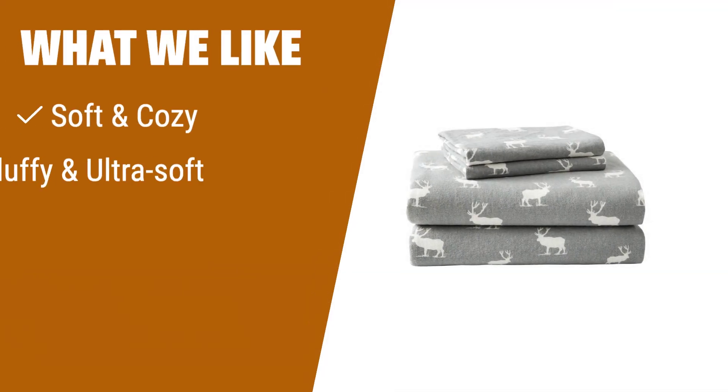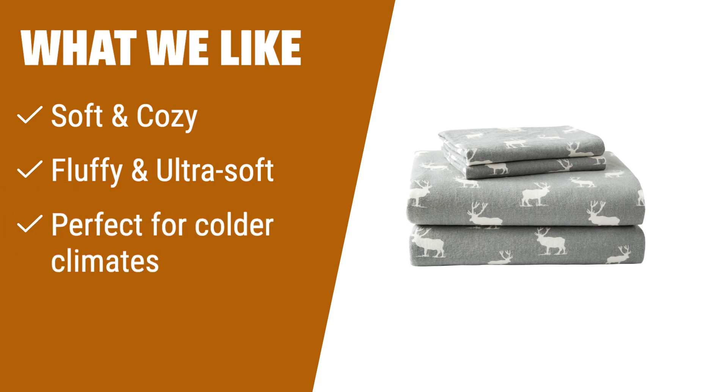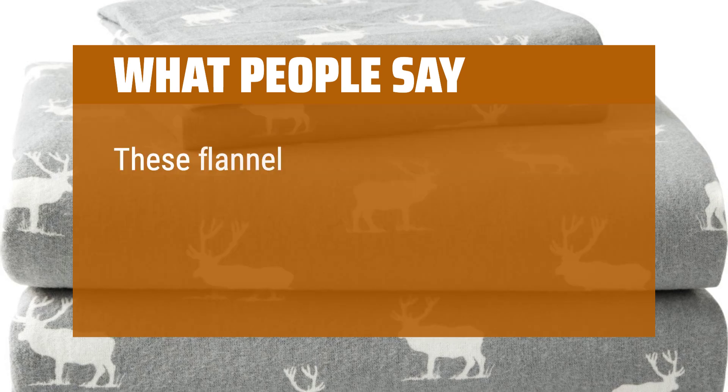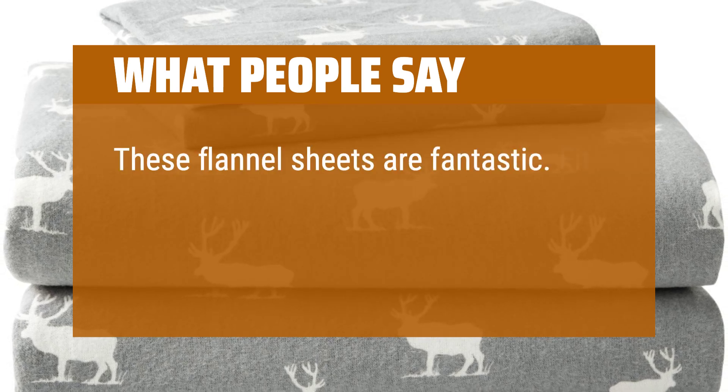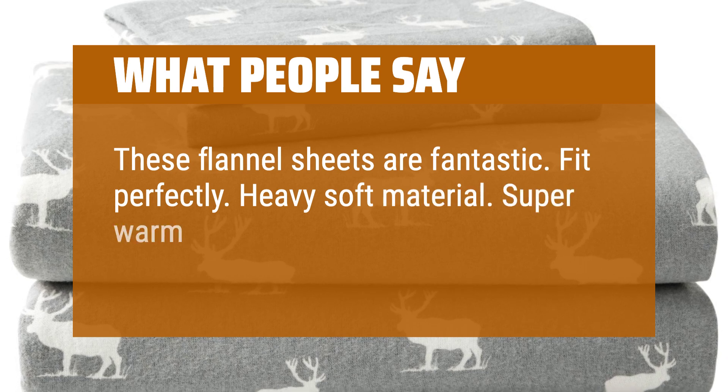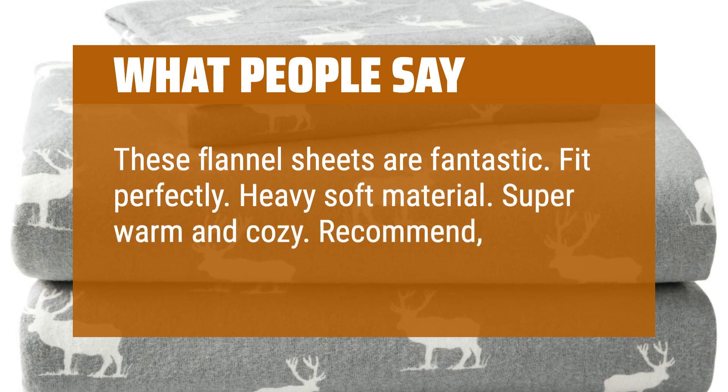What we like: If you like soft and cozy sheets that are fluffy and ultra soft, you should consider this. It's perfect for colder climates and will keep you warm on those cold winter nights. Machine wash cold and tumble dry low for simple maintenance. What people say: These flannel sheets are fantastic — fit perfectly, heavy soft material, super warm and cozy. Recommend and will buy again.